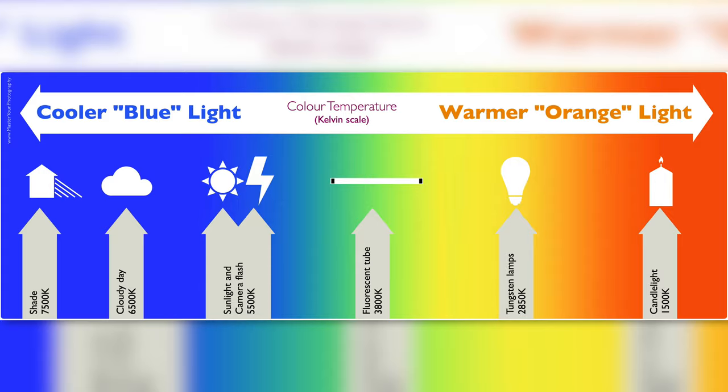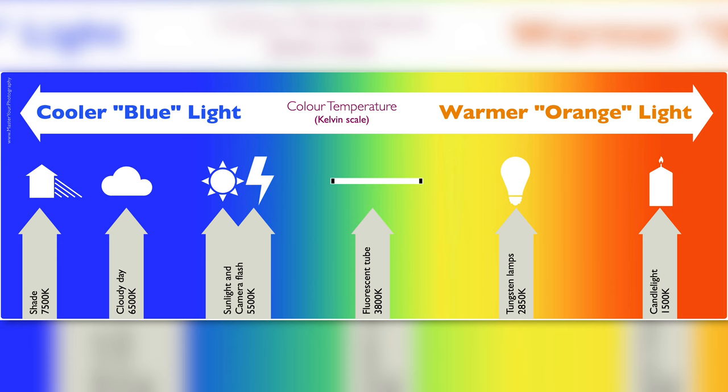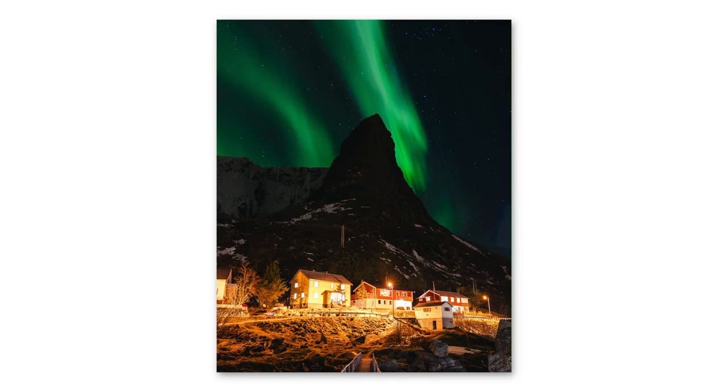Another thing to think about when taking photos or videos is the Kelvin setting — your white balance. If you've seen pictures of the northern lights that look a little too warm or too cool, we like to set our Kelvin right around 3400 to 3500. We've found that's when the northern lights turn out the best and most realistic color.